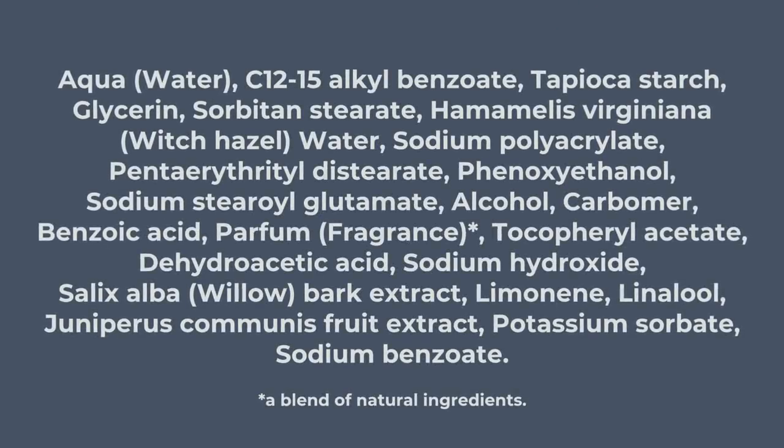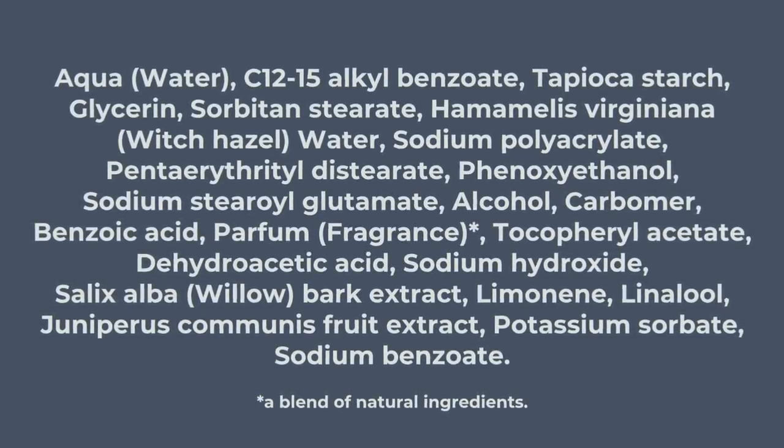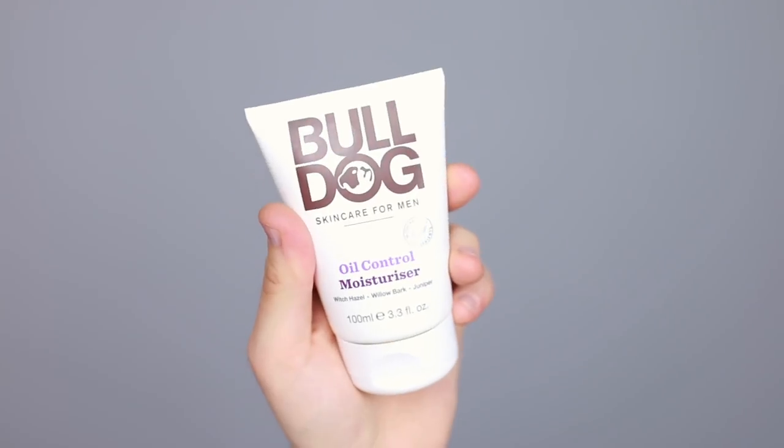Versus Bulldog, who say their moisturizer does not contain artificial colors, synthetic fragrances, or ingredients from animal sources. They say they're 100% suitable for vegans and vegetarians and certified cruelty-free. On the packaging, they highlight three key ingredients: witch hazel, willow bark, and juniper, which are great for absorbing excess oil and keeping skin really clear. They're a brand that I think are just ahead of the game when it comes to ingredients and really pushing the boundaries in men's skincare. So the five points for ingredients go to Bulldog.